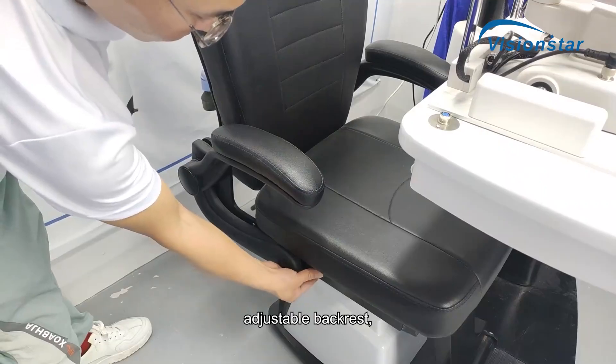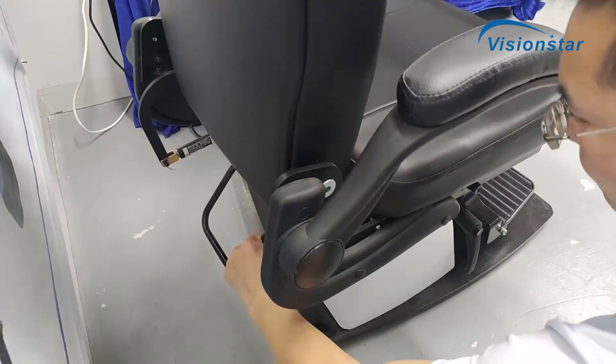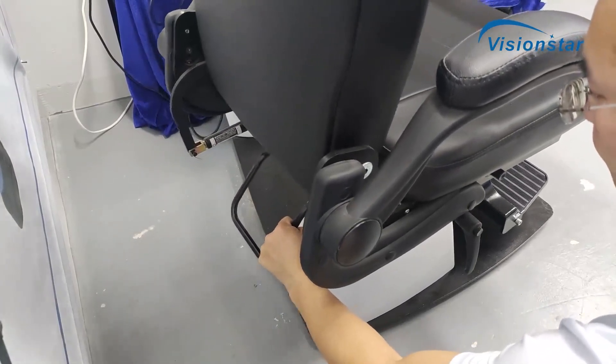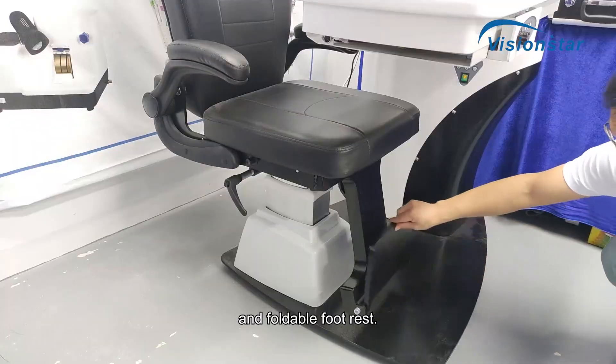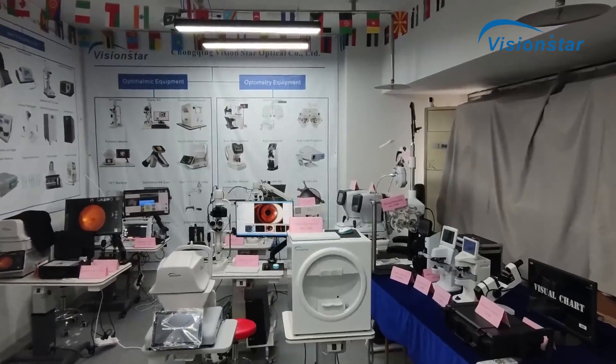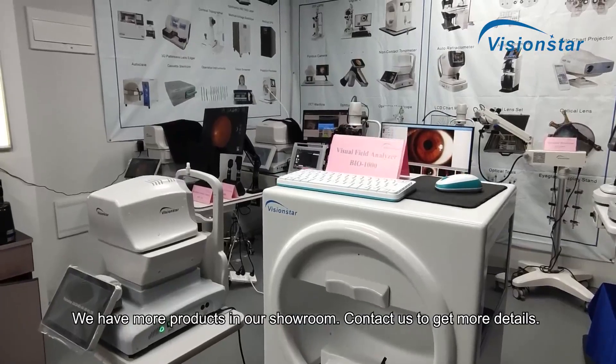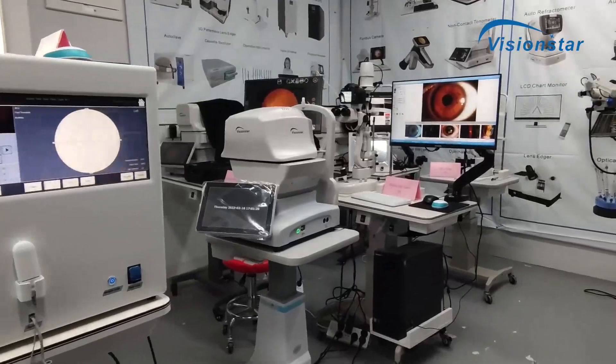Additional features include an adjustable backrest, a chair forward and backward movement lock, and a foldable foot rest. We have more products in our showroom — contact us to get more details. Thank you.